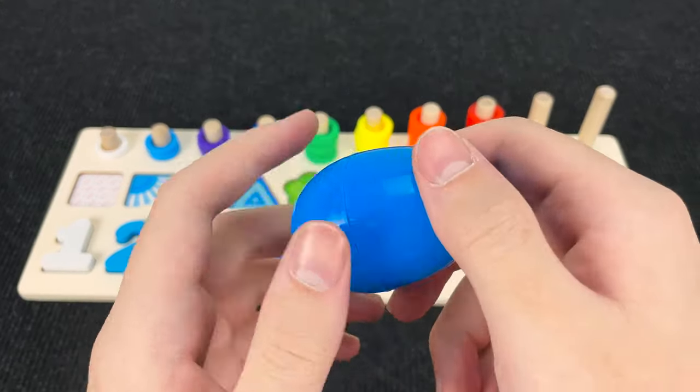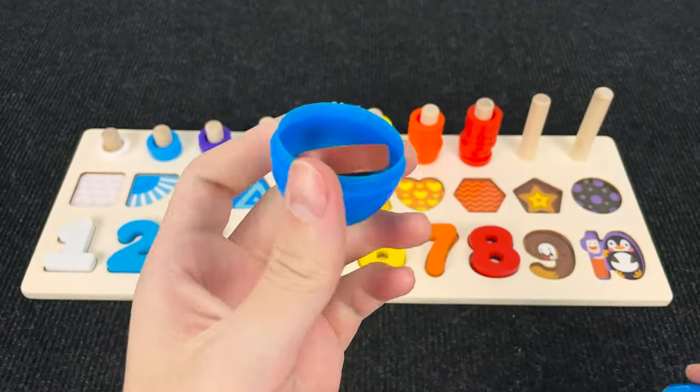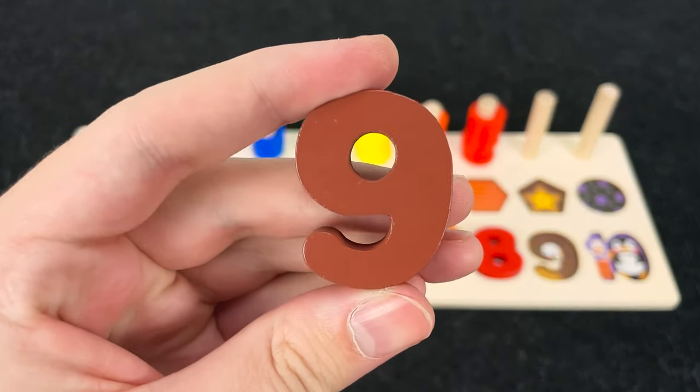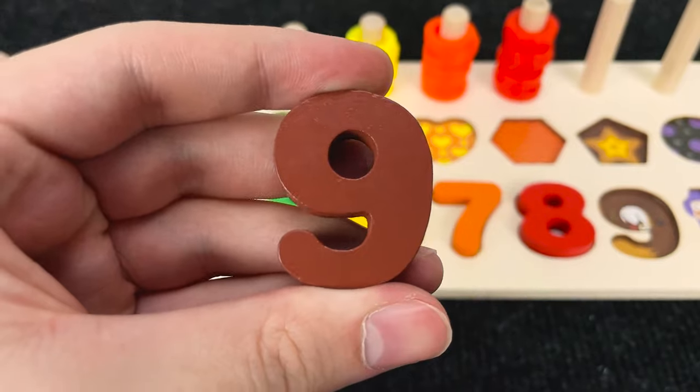It's a blue egg. Let's open it and see what's inside. Hmm. What is it? Let's take it. All right. And now we found a number nine. Number nine.